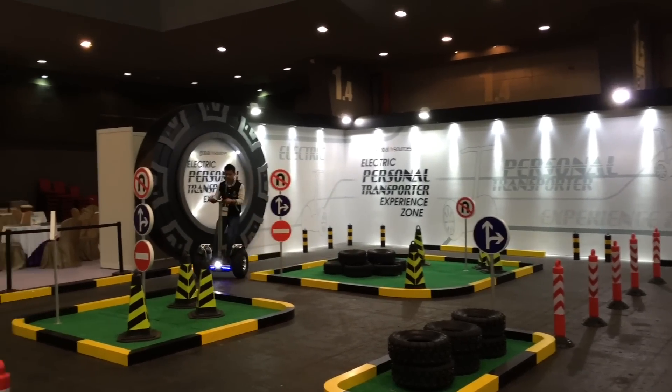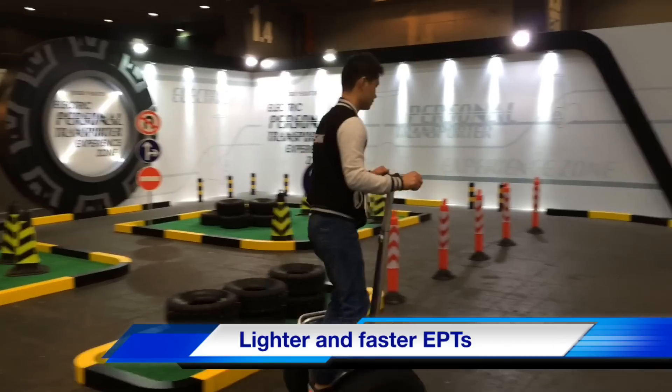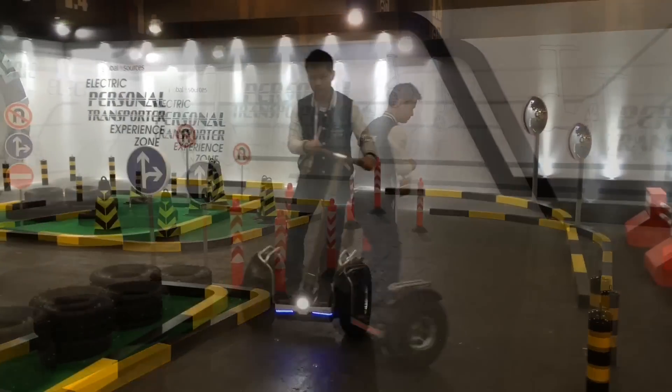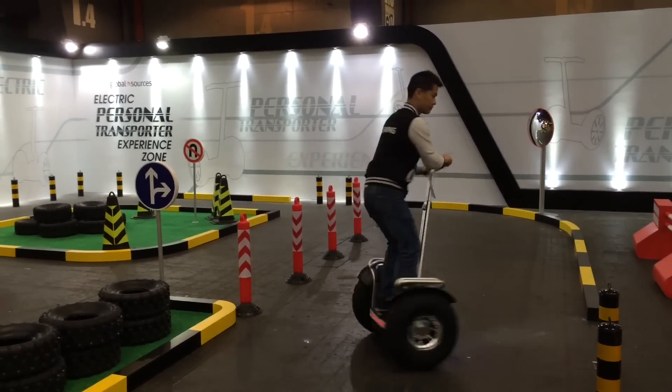Electric personal transporters exhibited at the show are smaller and lighter, with enhancements in speed, battery life, and compactability. Many of the transporters have removable batteries to increase potential travel distances.